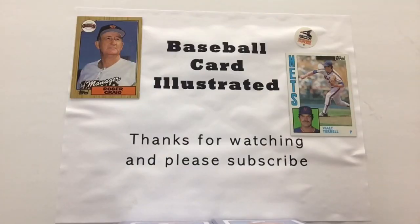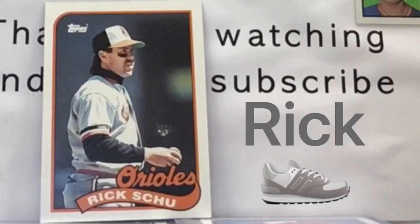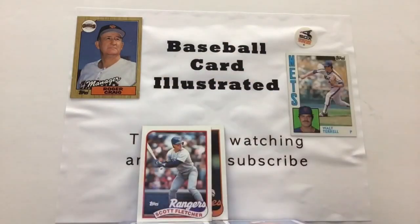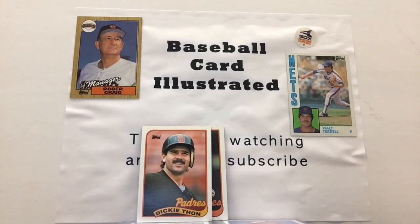We are rounding third and heading for home here on this edition of Baseball Card Illustrated — I'm Bronco flying solo today. We're going to go to pack number four, the final one of this particular edition, as we look for some of the great cards and memorable players depicted here in 1989 Topps. We'll start out with Rick Schu — that's S-C-H-U, just in case you were wondering. Coming up next, we got Scott Fletcher from the Rangers — he played for a number of teams during this time frame. Got a former Brewer there with Dickie Thon, one of the more fun names of 1980s and early 90s baseball.